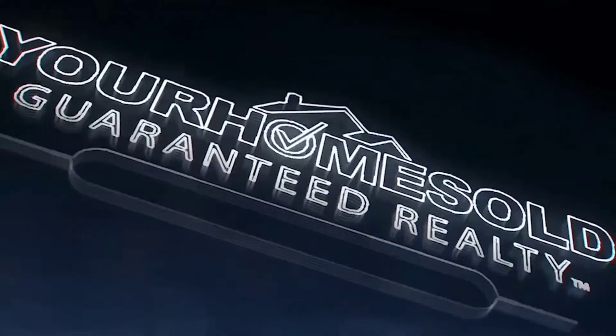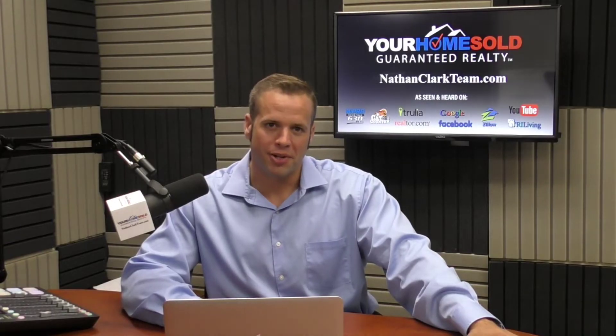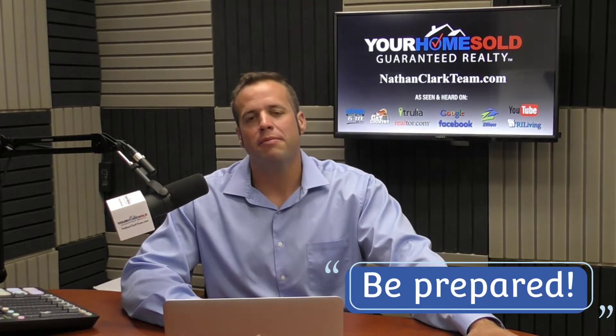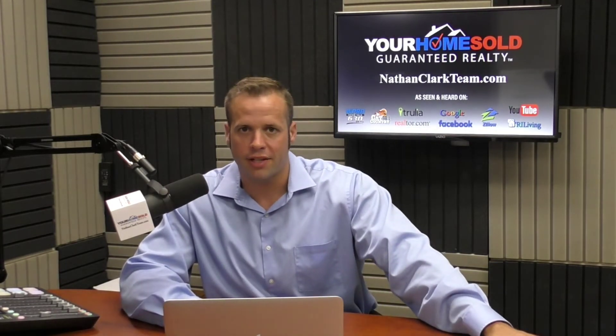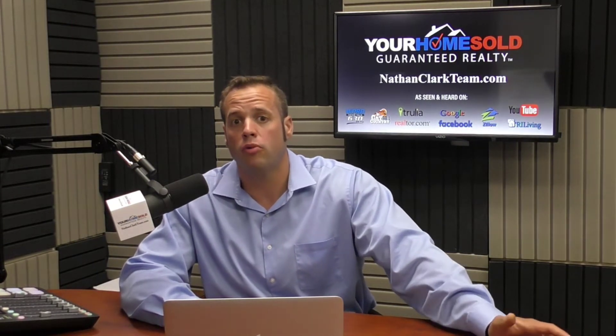Let's get into it. The first step to negotiating a low interest rate is to be prepared. Come prepared to talk to your lender. This means understanding your credit score, credit history, previous loans you've taken out, and other aspects of your financial history. Bring supporting documents with you if necessary. Ideally, the best time to negotiate is at a moment when you've built up a really strong credit score.